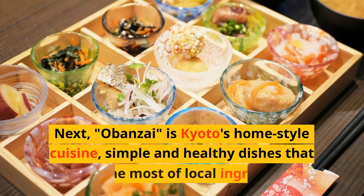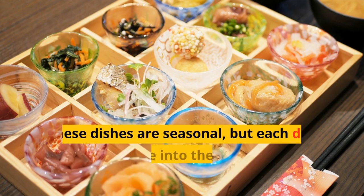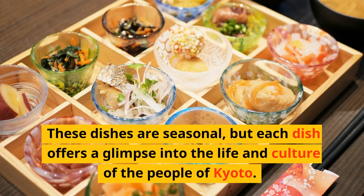Next, Obanzai is Kyoto's home-style cuisine — simple and healthy dishes that make the most of local ingredients. These dishes are seasonal, but each dish offers a glimpse into the life and culture of the people of Kyoto.